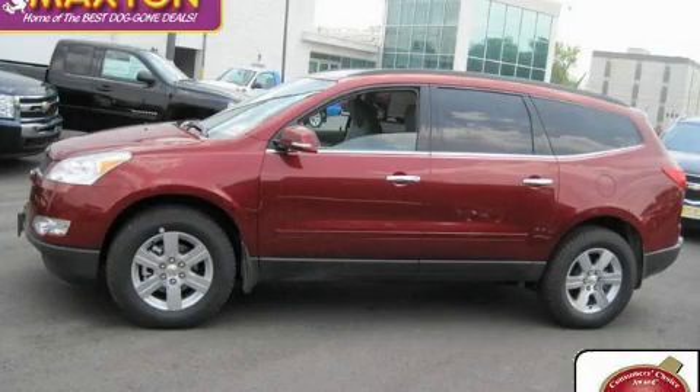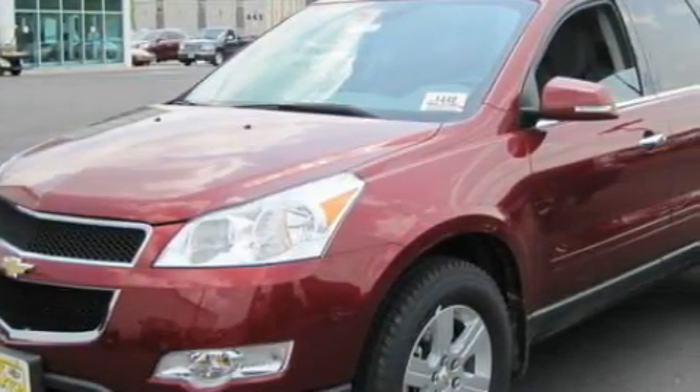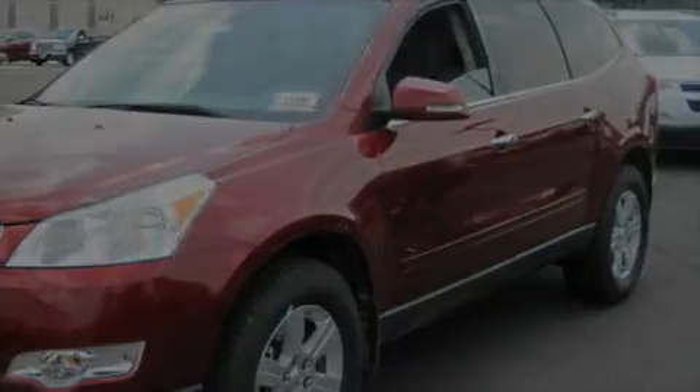This is a brand new 2011 Chevrolet Traverse. Plenty of space for what you need. It has a 3.6 liter 6-cylinder engine, an automatic transmission, and all-wheel drive.